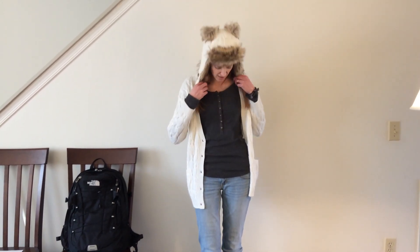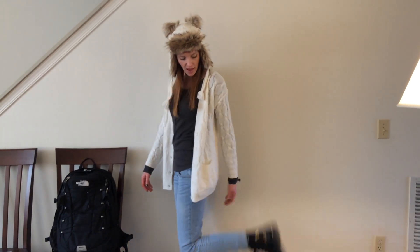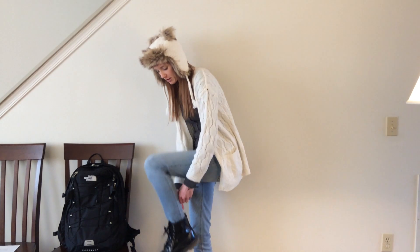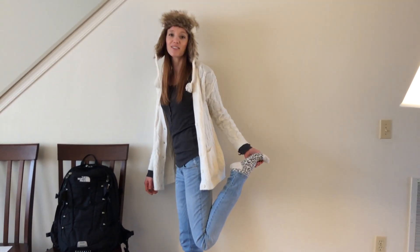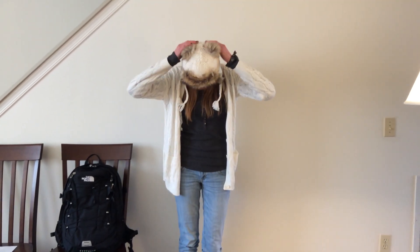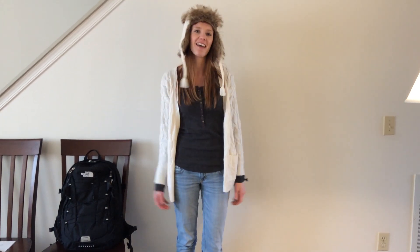My jeans are Hollister skinny jeans in a light wash, and for my shoes I have my Duck Martin style boots from Aeropostale. My cozy winter socks today are from American Eagle — they're cream with charcoal gray, they look kind of like leopard print, and they're super soft and squishy. My hat is from Abercrombie. I got a lot of comments on it today and actually wore it in class because I was cold.